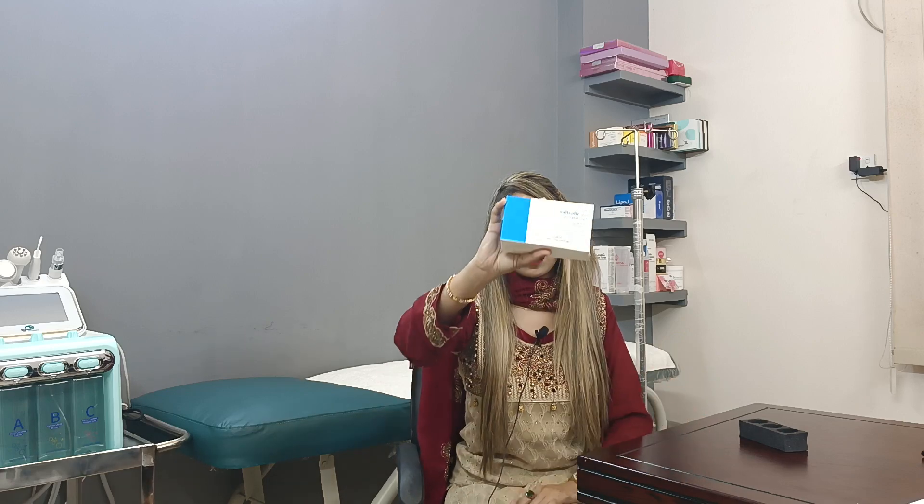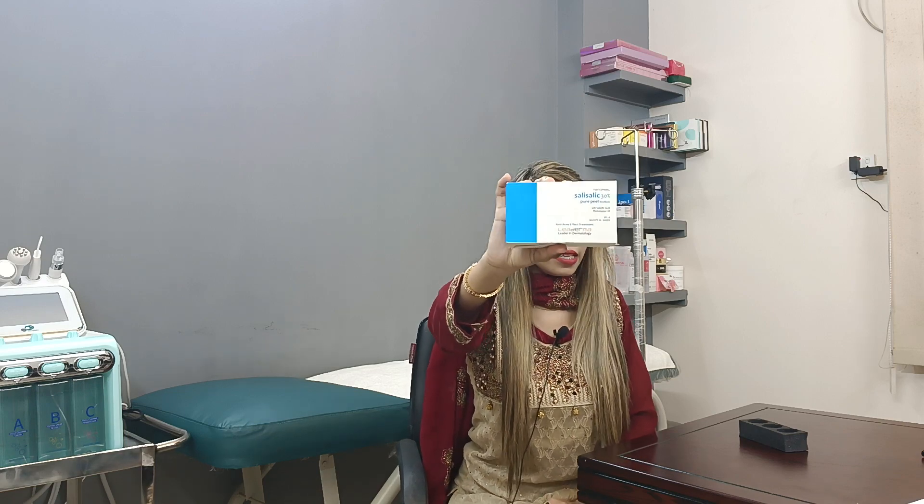The peeling treatment is a chemical treatment that targets damaged skin. Through exfoliation, the damaged outer skin layer is removed. It is beneficial for those with excessive oily skin. It helps reduce dark spots, lightens the skin, treats blemishes and hyperpigmentation, and clears the skin overall.